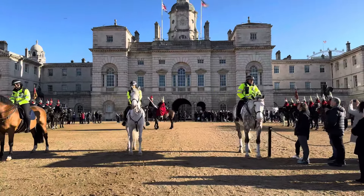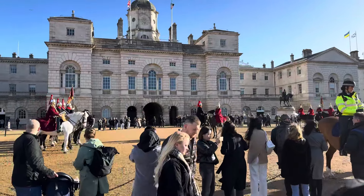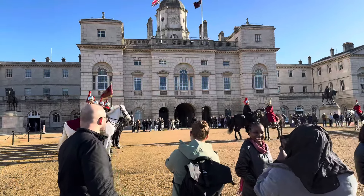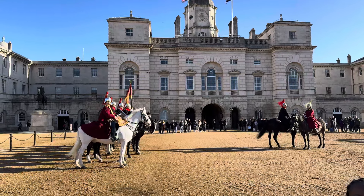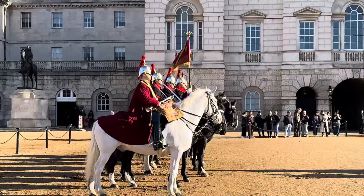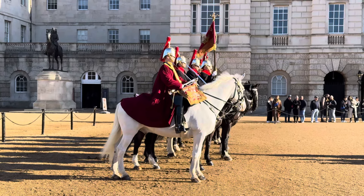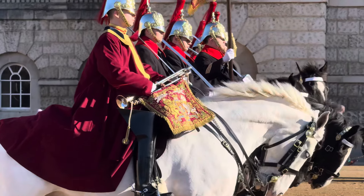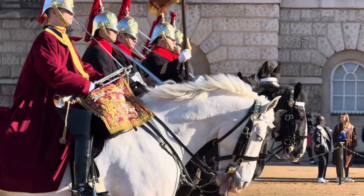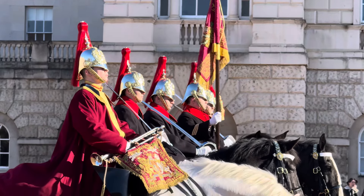Just going to cross ever so slightly quickly while the police keep the front section free. Now we're on the other side and we have an incredible view of these magnificent Horse Guards. Stunning horse — the mane blowing ever so slightly in the wind, in the light breeze. These horses are incredibly trained and obviously the guards themselves are magnificent horse riders.